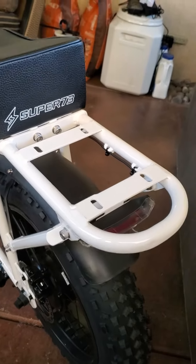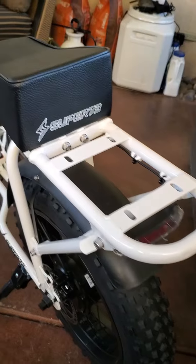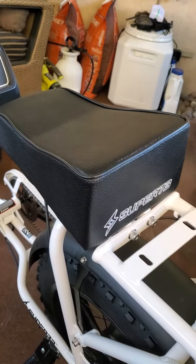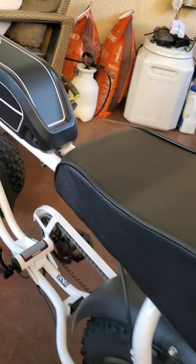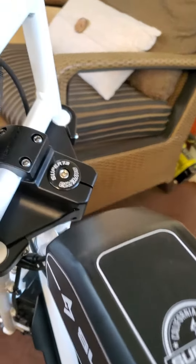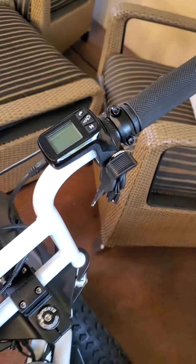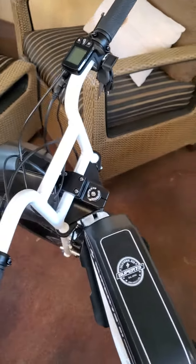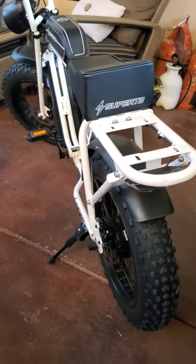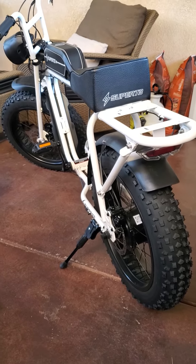This back rack is actually bigger than I thought it was going to be, which is pretty nice for carrying things on. The seat isn't going to be that comfortable, but again, just look at the quality of the build of this bike — it's just a great looking bike all around.